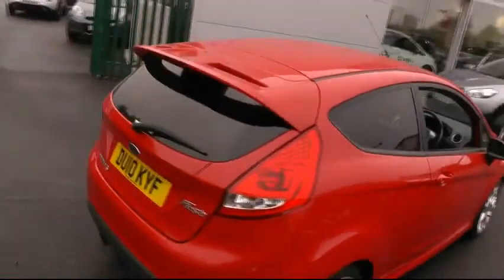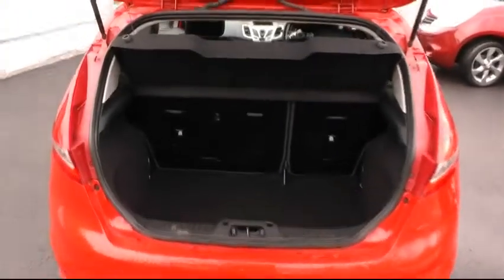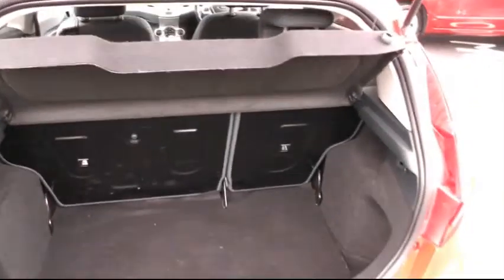Looking around to the rear of the car, a chance to show you the ample boot space that this car has to offer, with also the 60-40 split rear seats.